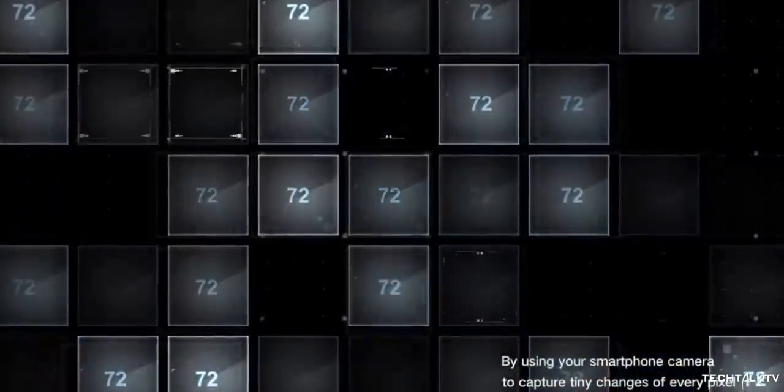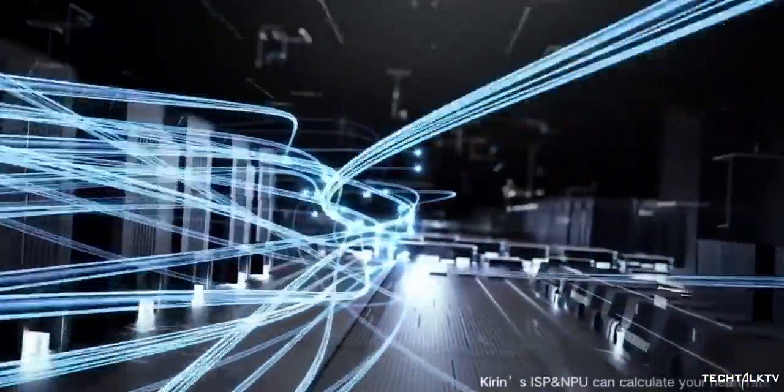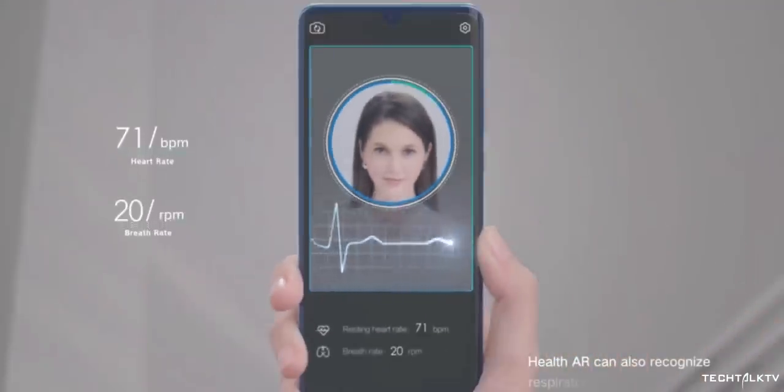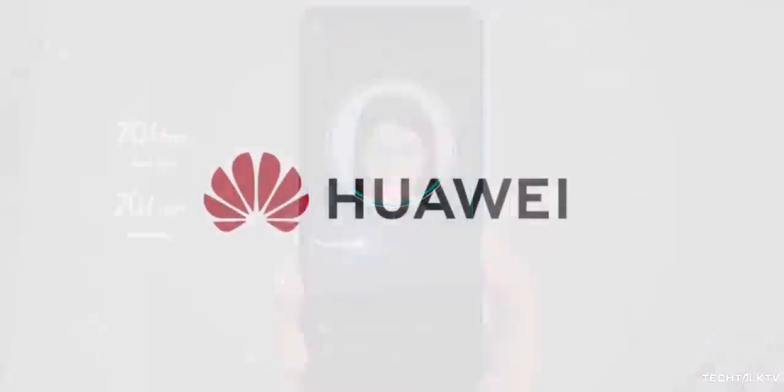Huawei's explanation for this is that every time your heart beats, the blood flow to the face increases, which causes more light to be absorbed. The camera notes every tiny change of every pixel and sends the data to the image signal processor and NPU to calculate the heart rate, respiration rate, and other health data, which is really impressive.